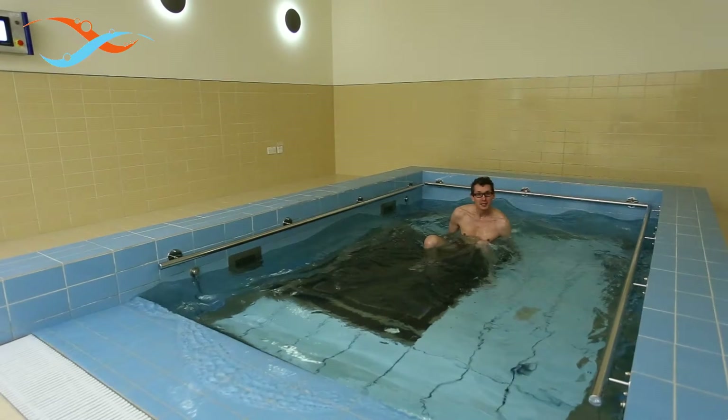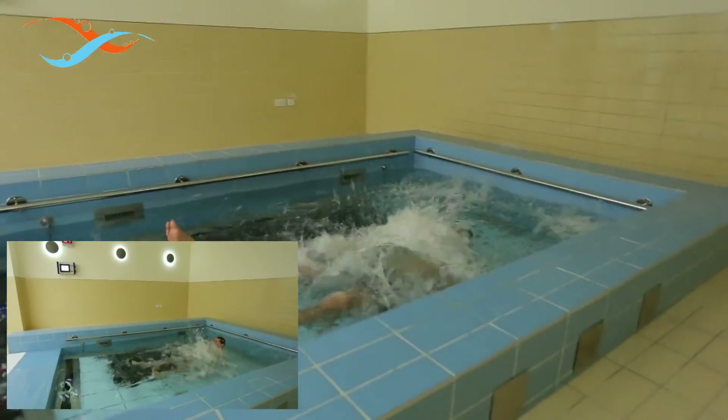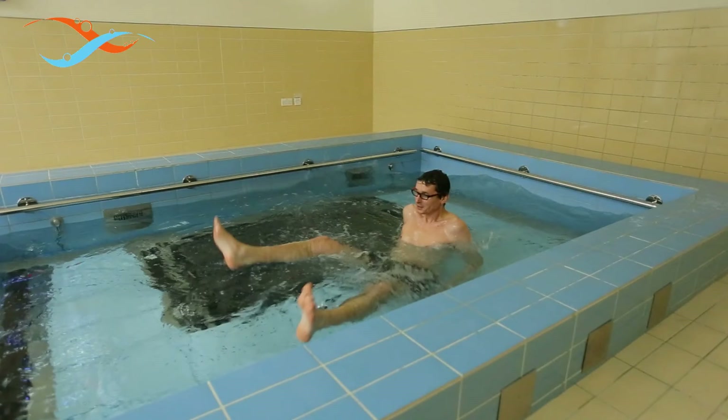Next we set the water depth to only 40 centimetres. Let's see what happens next. And again, as you can see, Joost is still OK.